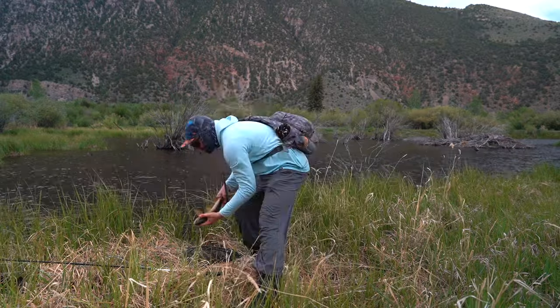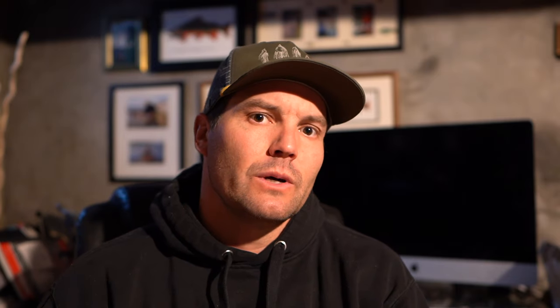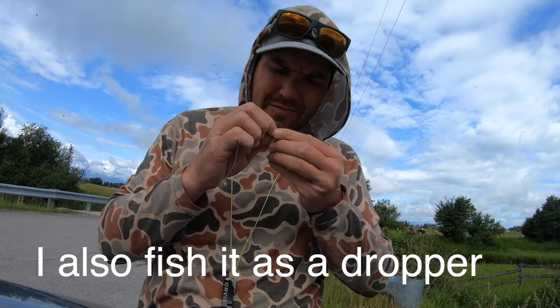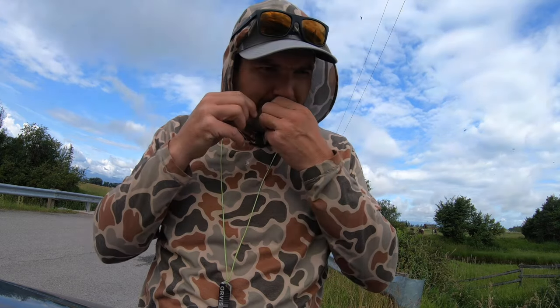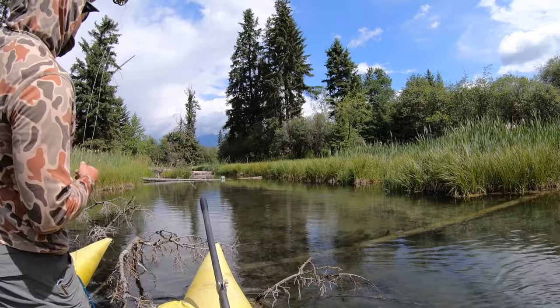The Pheasant Tail is definitely my favorite nymph, especially for river fishing. I like to fish it underneath an indicator, on a euro rig, or tied as a short dropper behind a dry fly. I also fish it a lot in lakes with just slow strips. I think it mimics a ton of different insects and it's consistently produced a lot of fish — and big fish — for me.